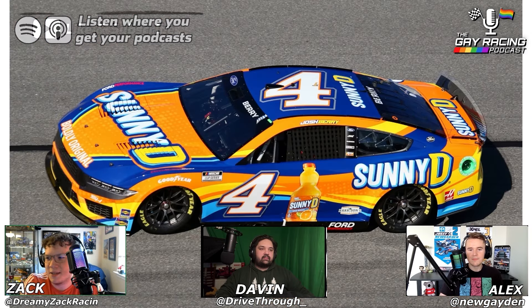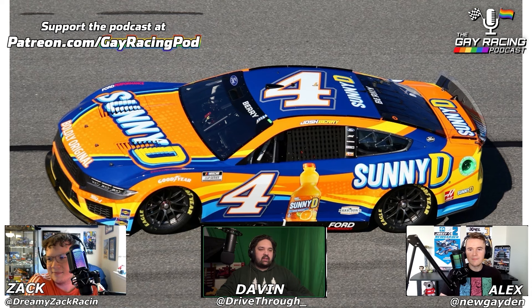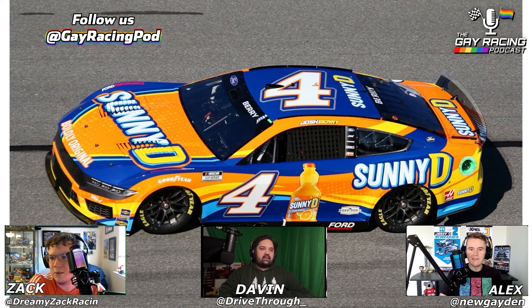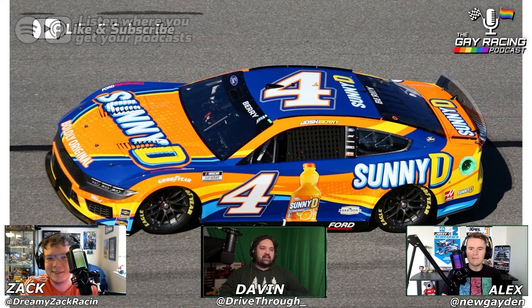The Sunny D cars never miss, do they? They're so good. You've got bright orange and yellow and blue, and it just pops. You see that in a pack of cars and you immediately know that's the Sunny D car. Huge logos on it. When I think of the old days of NASCAR, when cars had a sponsor for 36 races, I feel like Sunny D needs to be one of those sponsors. It's just such an iconic looking paint scheme. Slay — no argument there.